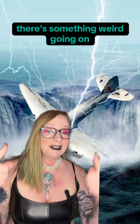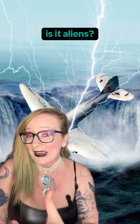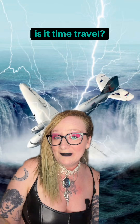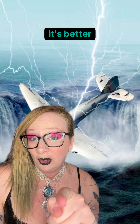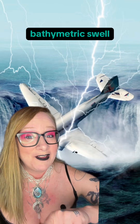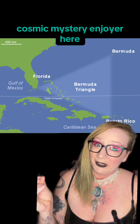Great news, everyone. There's something weird going on in the Bermuda Triangle. Is it aliens? Is it time travel? Is it sea monsters? No, it's better. It's an underplated bathymetric swell of modified lithospheric mantle. Hi everyone, astrobiologist and cosmic mystery enjoyer here.